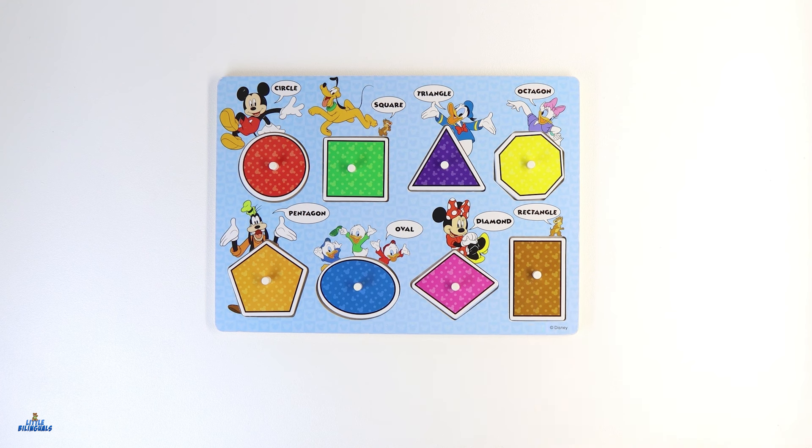We have helped Mickey Mouse and friends find their shapes. Thank you for learning with me. Don't forget to hit the like button and subscribe for more educational videos.